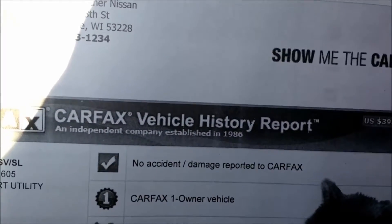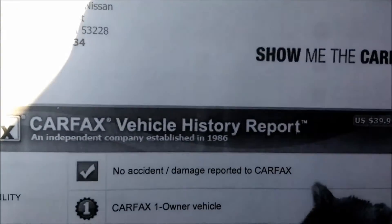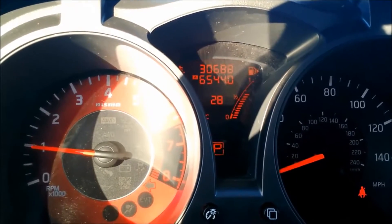It does come with a clean Carfax as well. It's only had one previous owner with no accident damage reported. As you can see, this vehicle has extremely low mileage — it has about 31,000 miles.